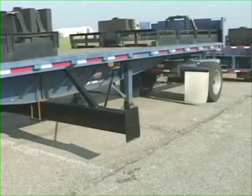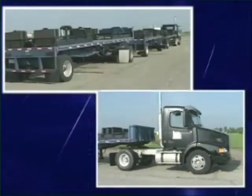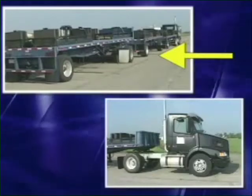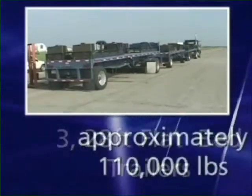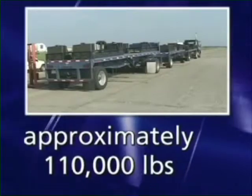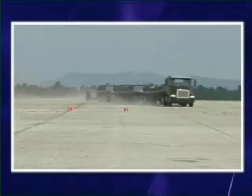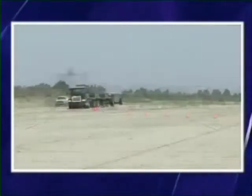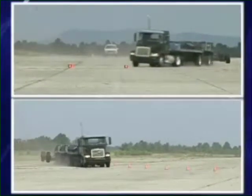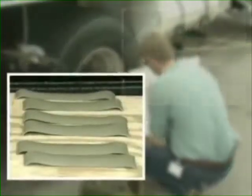We decided to blow out X1 tires when mounted on the convertible fifth wheel of the last trailer position and on the tractor's drive axle position. Why these positions? Because driving professionals tell us that's where their biggest concern is for loss of control. For our demonstration, we used three 28-foot flatbed trailers loaded to approximately 110,000 pounds and a 4x2 tractor to pull the loaded flatbeds. We blew out the X1 tires at 48 miles per hour during a double lane change and at 40 miles per hour through the curve. We begin by preparing our tires to blow out using C4 explosives and a blasting cap.